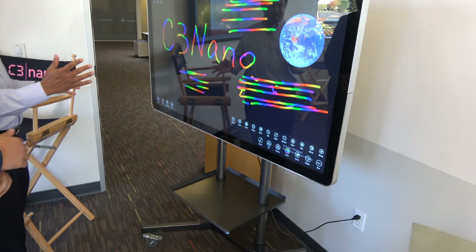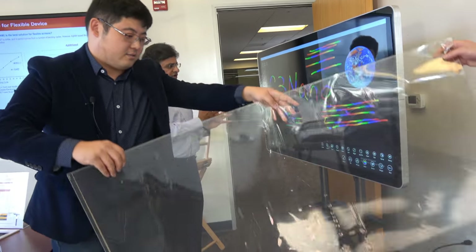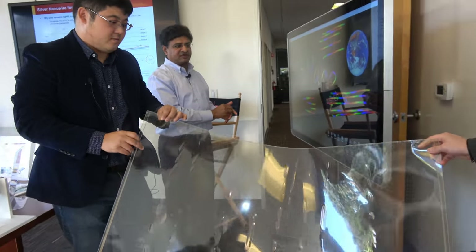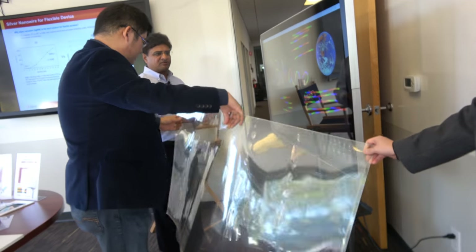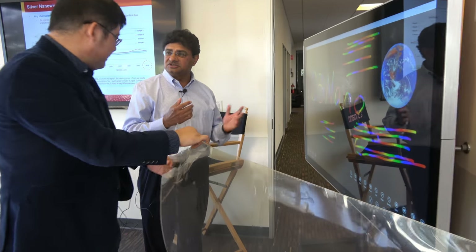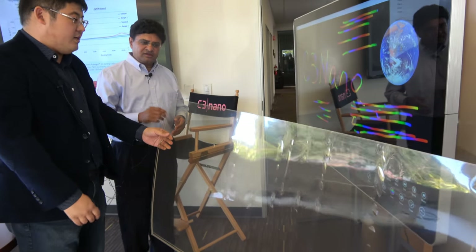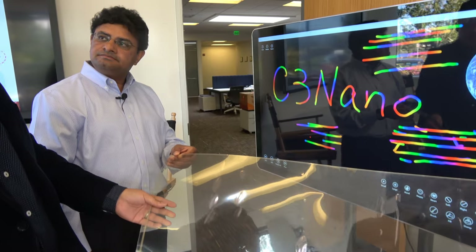With these types of screens that are large, the key attributes are very high conductivity and obviously very good transmission. This is one of the areas where the Active Grid technology excels. Compared to ITO, our material is able to reach very low sheet resistance, which enables making a large screen like 55 inch, 65 inch, or even bigger.